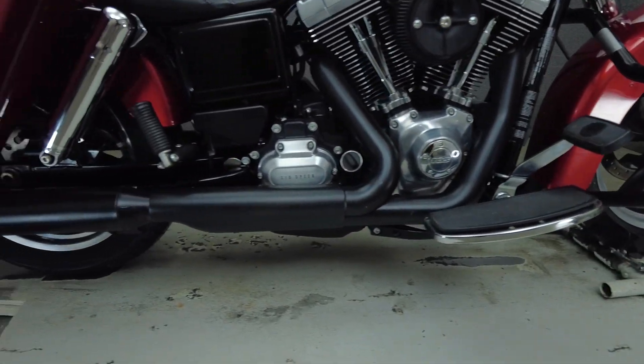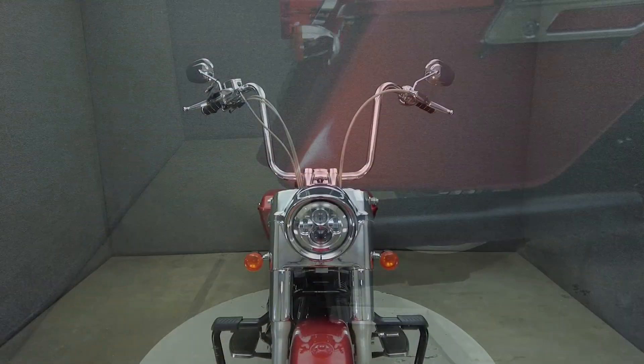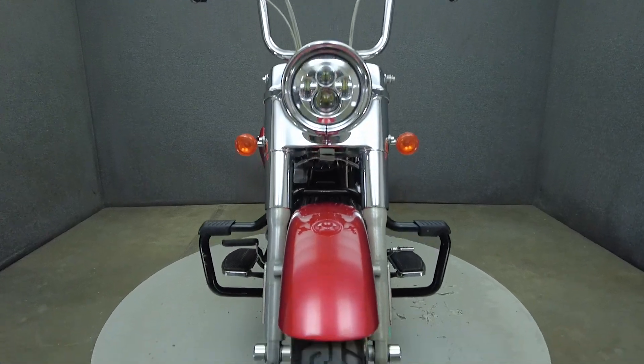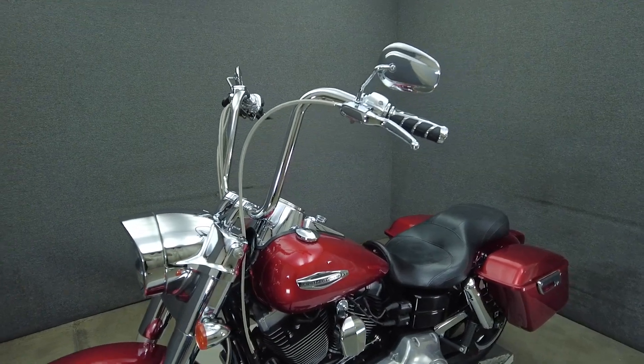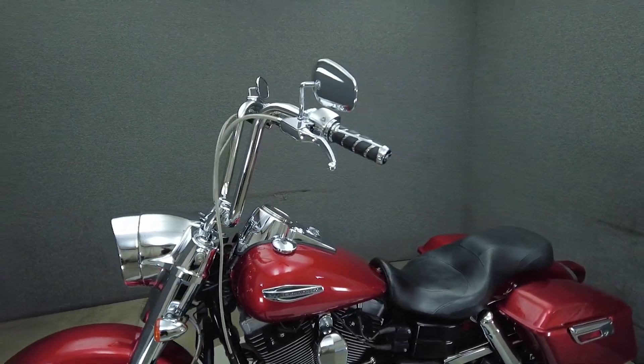We have replaced the rear tire. Hard case side bags, robust performance, and a striking appearance frame the Switchback as a touring motorcycle. However, with its removable bags and headlight mounting hardware, you can shift the design from touring to cruiser in minutes.